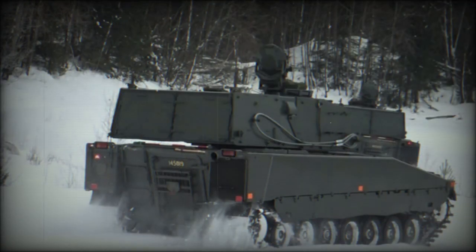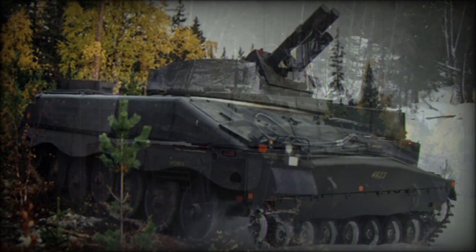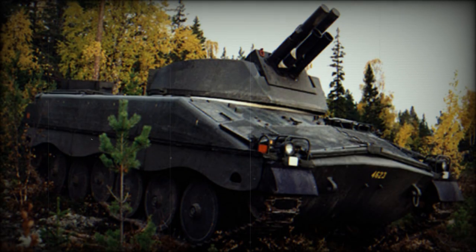The Mjolnir turret uses two 120mm muzzle-loaded mortars. The mortars are loaded using a mechanical system, though loading is only partially automated and involves manual labor — the loader still operates under armor protection. The maximum rate of fire is an impressive 16 rounds per minute.